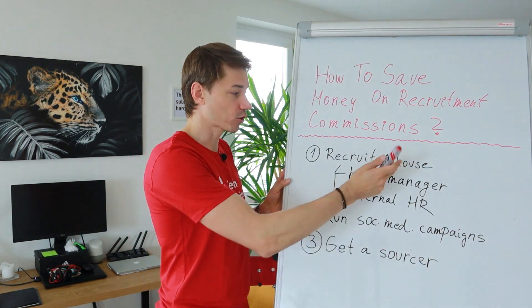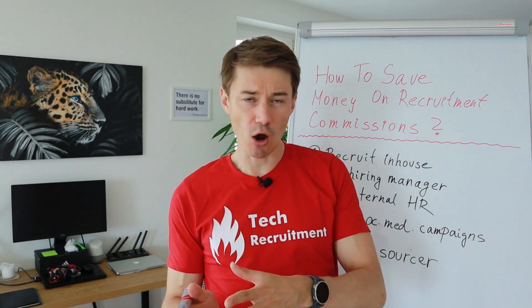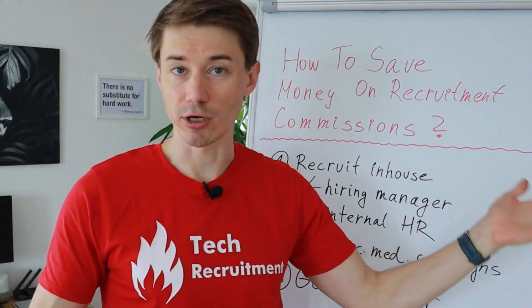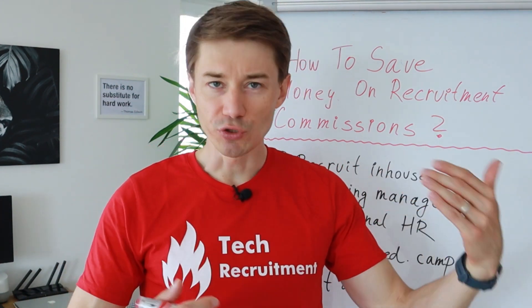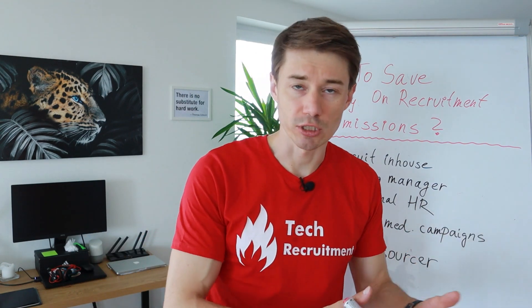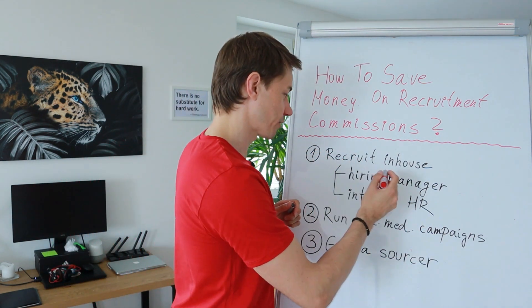First, you can recruit in-house. A friend of mine, a CTO, has been recruiting in-house for quite some time and obviously everything has some pros and cons. You save money because you don't have to pay any recruitment fees, but you need to invest your time and energy. You can reach some point when you will recognize that this is just a waste of your time and it's not your core skill. So at some point it will be better to outsource it to someone else, but for the time being this could be one of the strategies.